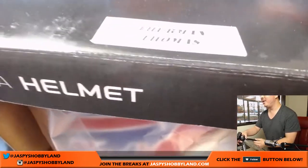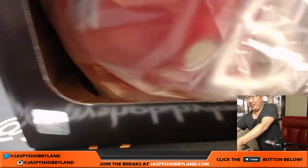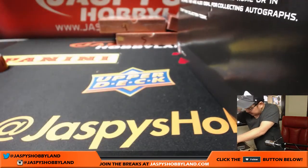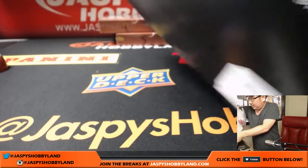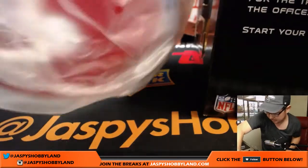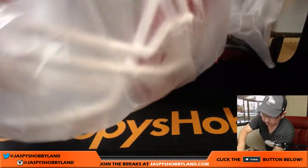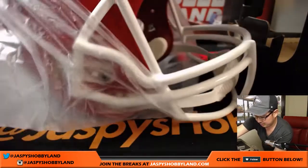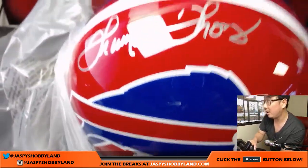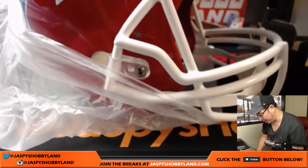Thurman Thomas! Stephen Arthur with the Buffalo Bills. Wow. Let's pop this open and take a look. There's his autograph right there. Awesome. Nice — Thurman Thomas for the Buffalo Bills. Beautiful break, beautiful hit.